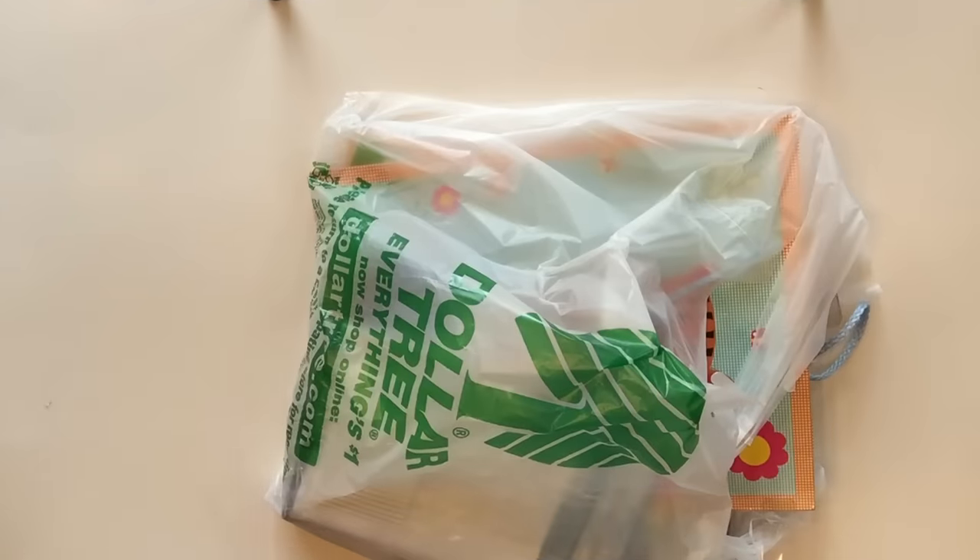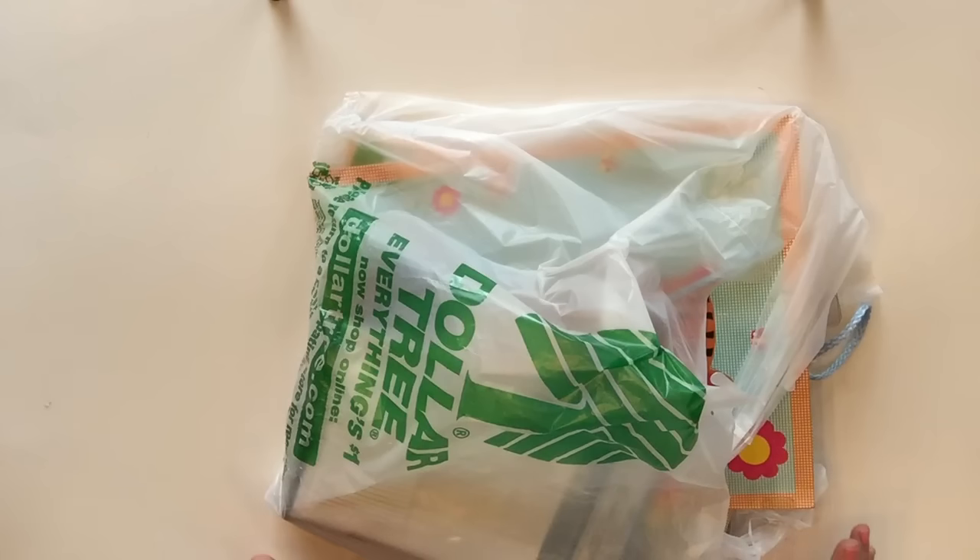Hi guys! Today I want to share with you a huge Dollar Tree haul. I'm very excited about this one. I have been very excited about the last couple of hauls from Dollar Tree, so I just could not wait to share this with you guys. So let's go ahead and get started. This is going to be completely random, not in any particular order, so it's just going to be spontaneous. Let's see what comes out of each bag.